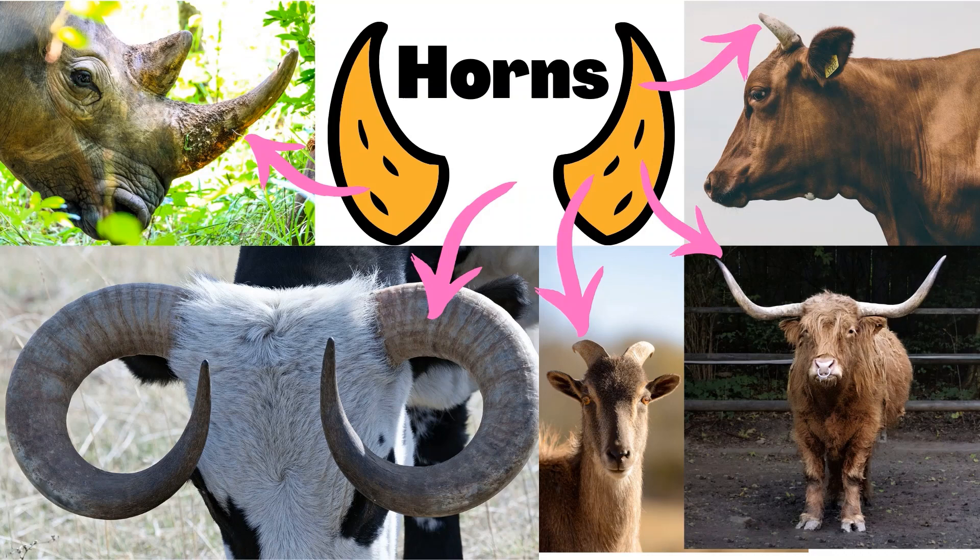Some animals have horns on their head. The animals use their horns to defend themselves from other animals.